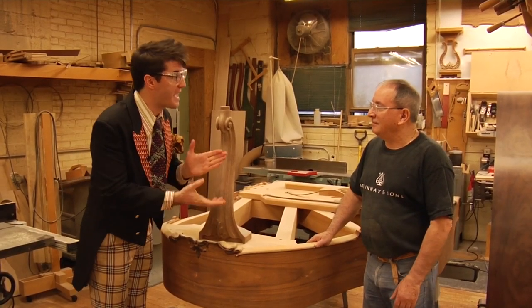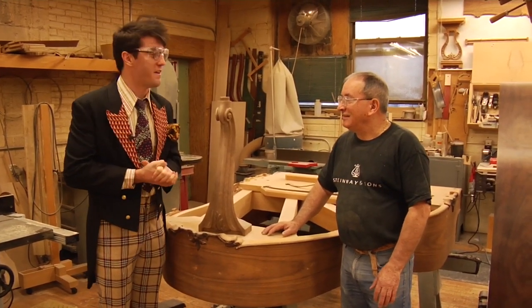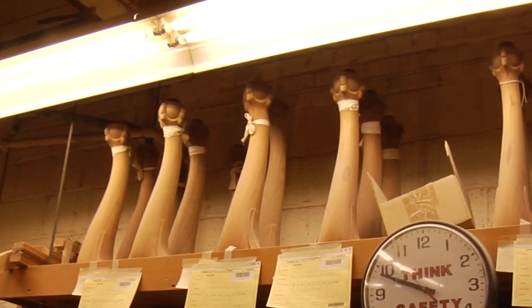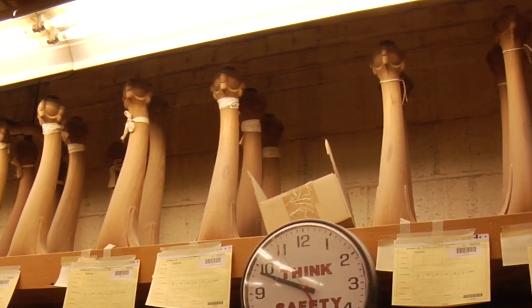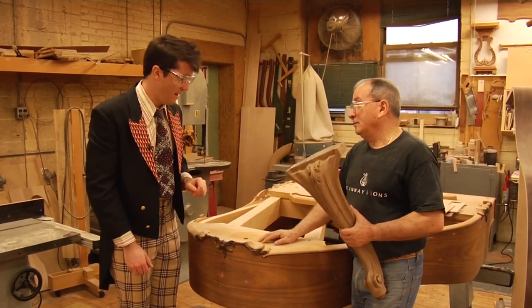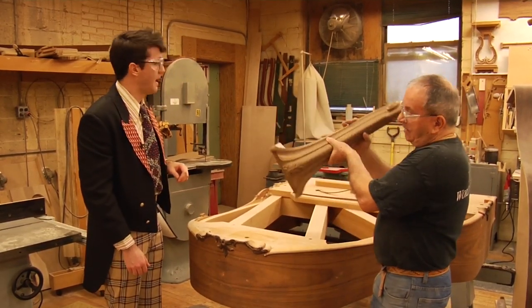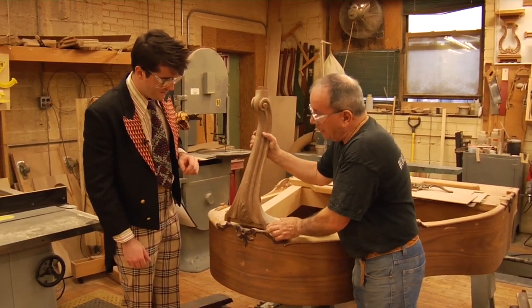Now, sir, what is your name? My name is Sante Aureti. Very nice to meet you, sir. I hear that you design and build these legs. Yeah, and then I have to put them on the piano. And that goes right here? Right here. You can see I have a little sample over there, but this is going to match right here.